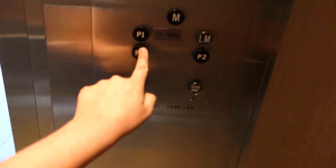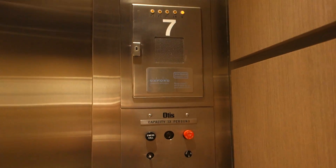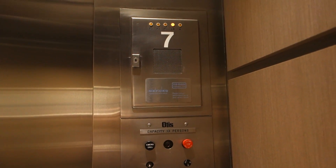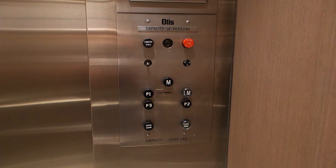Go to P3. Stopping on LM, I think. It's going down. Kind of the motor sounded like it died.